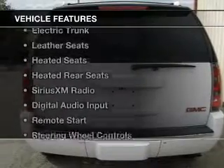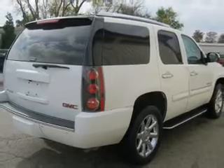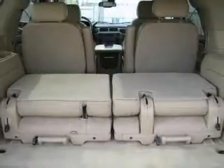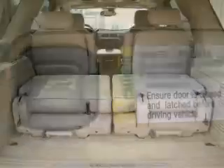The features include internet connectivity, electric trunk, leather seats, heated seats, heated rear seats, Sirius XM satellite radio, digital audio input, remote start, and steering wheel controls.